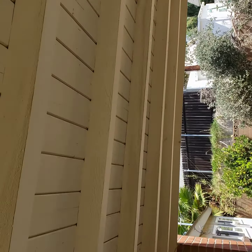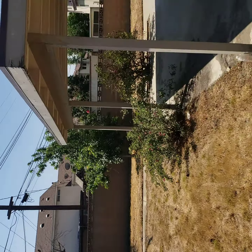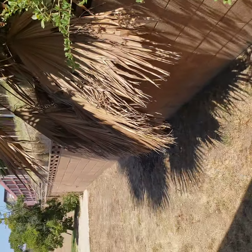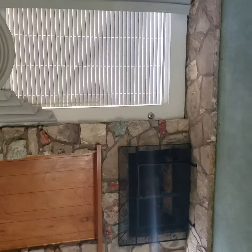But overall, the exterior paint is good. The exterior of the property is pretty good, the stucco is pretty good, I don't see any issues with it — just needs a nice paint job. And then this is the fireplace.